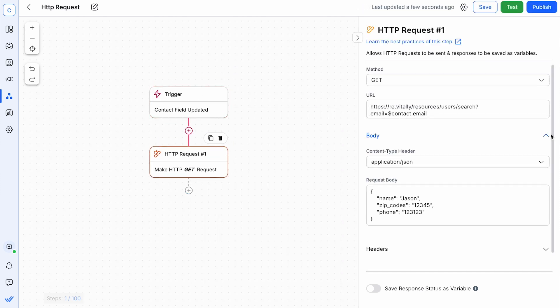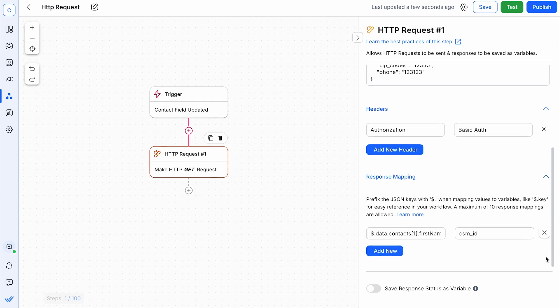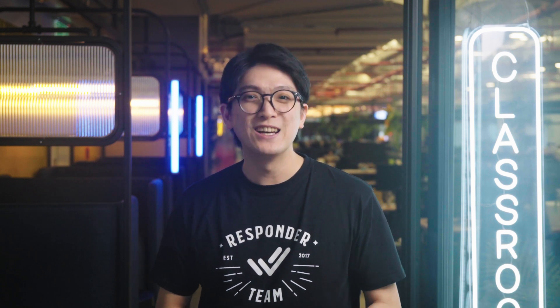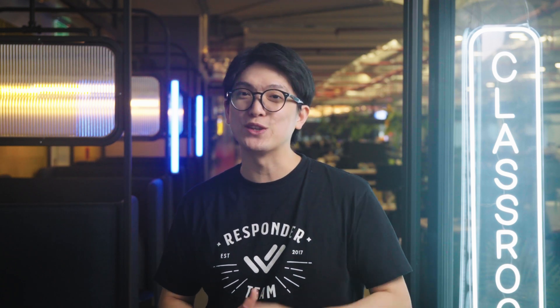Finally, using the integration method you've selected, configure the data you want to sync between WhatsApp and your CRM. If you're looking for a solution that lets you use WhatsApp with your existing CRM, or want messaging software that doubles as a WhatsApp CRM, give Respond.io a try. Click the link below for more information on WhatsApp CRM use cases that best fit your business.